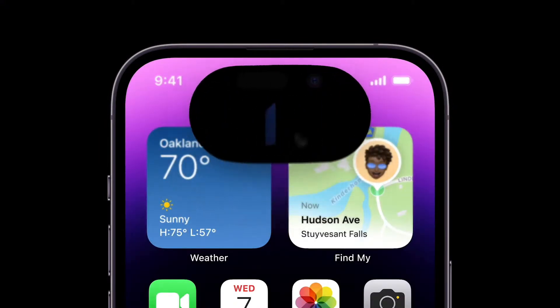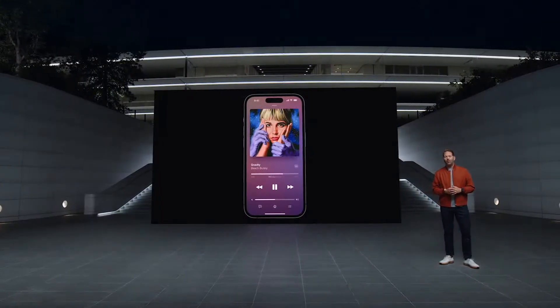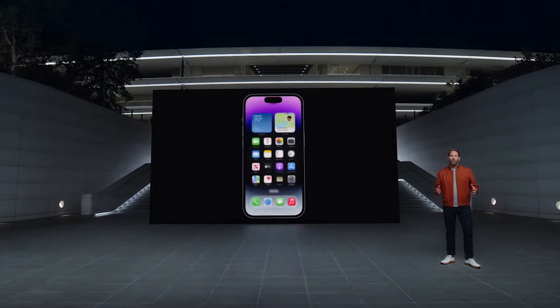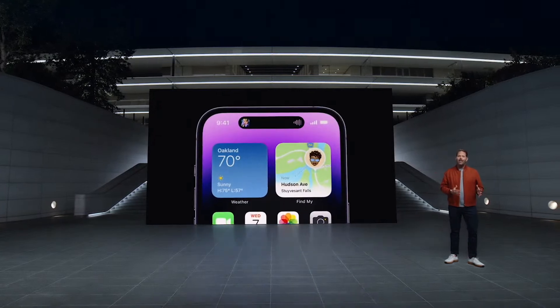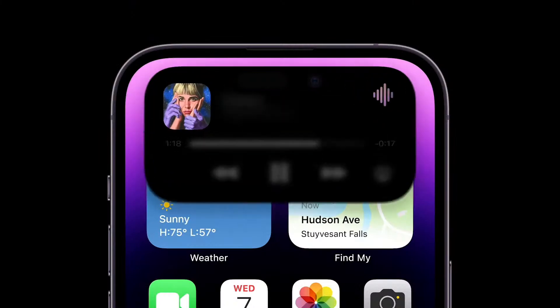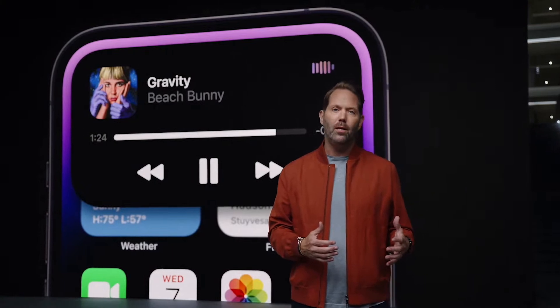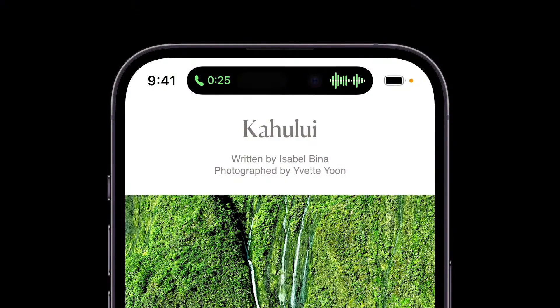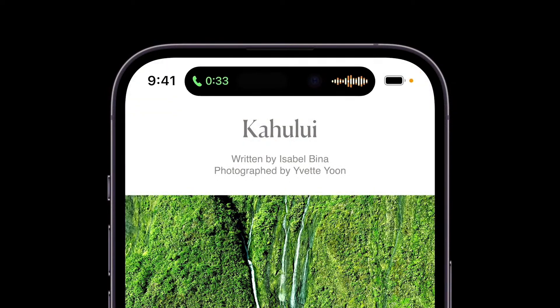Or tapping your iPhone in transit locations. The Dynamic Island also displays ongoing background activity, like when you're playing music — when you swipe to go home, the music app gracefully morphs into the Dynamic Island, always staying active and visible, and we've even designed it to show the current album art. It's also completely interactive — you can tap and hold to expose more options, or tap to go back to the app. So now when you're on a call, you have easy access to controls without leaving the app you're using.